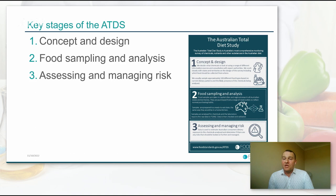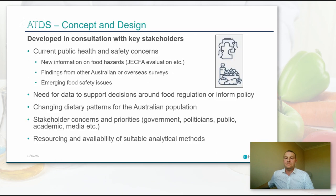We have the food sampling and analysis stage, for which we contract commercial laboratories and set out key guidance documents to guide this part of the process, including a procedures manual and analysis requirements in terms of preparation, analysis, and reporting results of laboratories. We assess and manage risk according to internationally accepted risk analysis methodology. We look at the public health and safety implications of the results and ensure the continued effectiveness of food regulatory measures, including risk management recommendations where warranted.